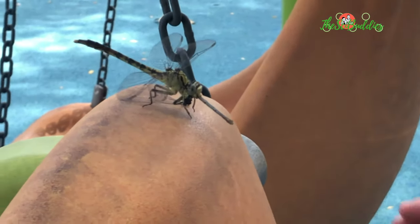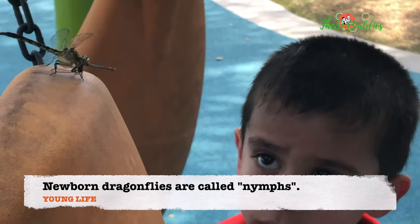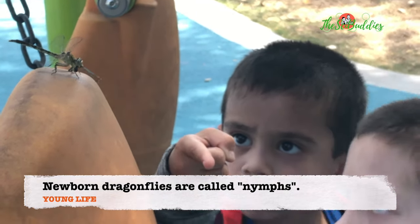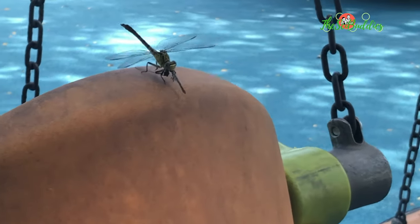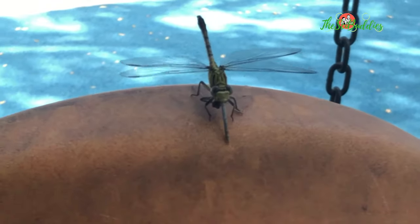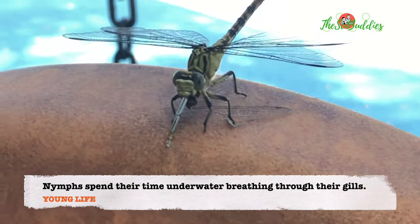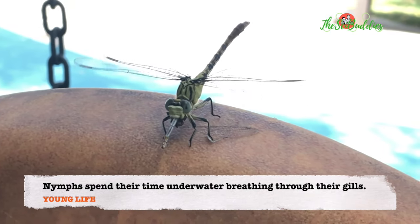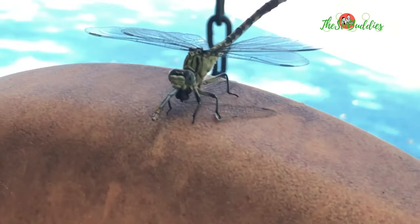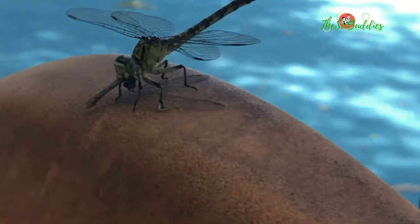Yeah. And it's been sitting there just eating. How many wings does it have? Four. I see the wings underneath. See it? It is a dragonfly. You're correct — a dragonfly eating another dead dragonfly.